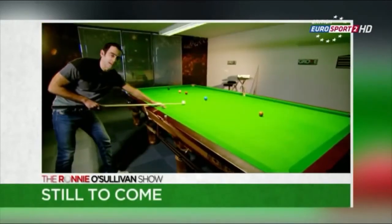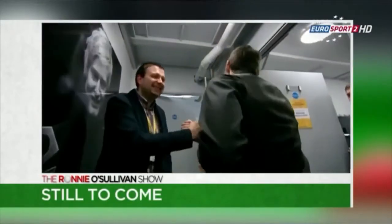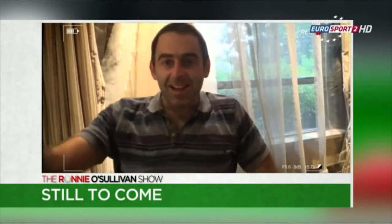Stay tuned as there's more from Ronnie after the break. I'm looking forward to playing tonight. If I lose, it could be retirement number 64. Catch you later.